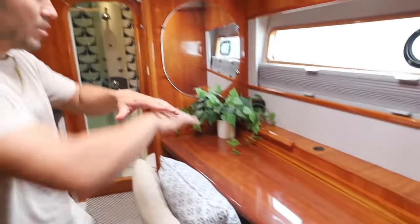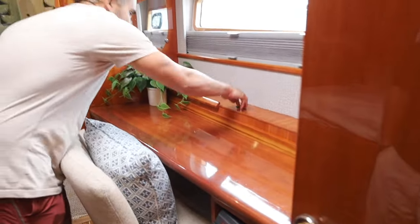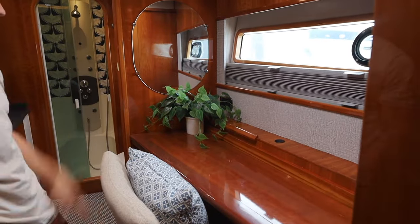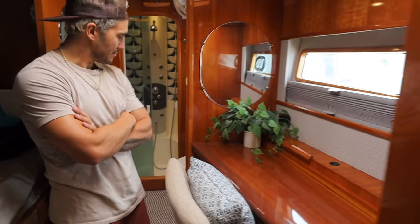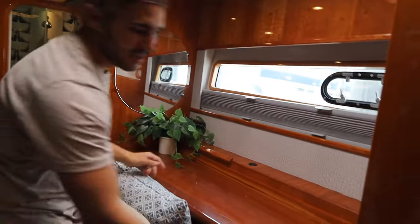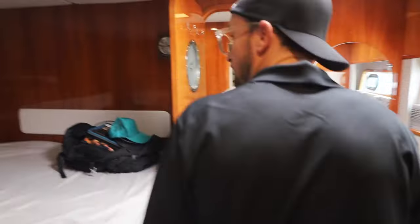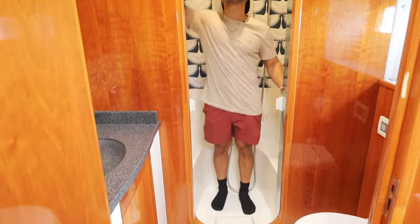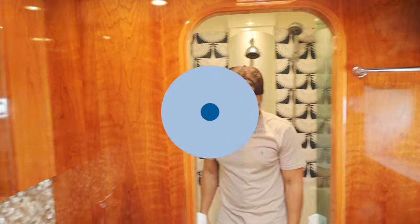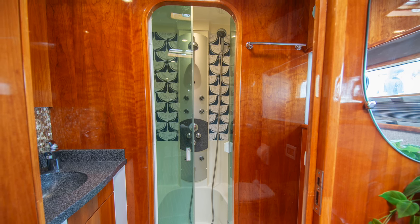We gutted the settee and had somebody put in a desk here. This was really awesome — I have my monitor, I made a pass-through so all the wires were hidden, and this is where we did all of our vlogging. There's also a gun safe here. Lastly, we have a bathroom that I used — everybody used this shower because it's the tallest and widest one. It feels really good.